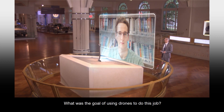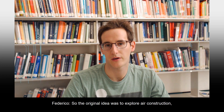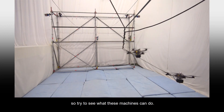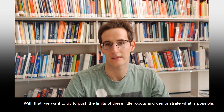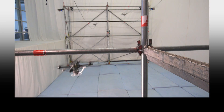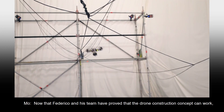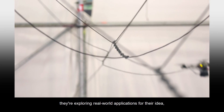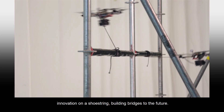What was the goal of using drones to do this job? The original idea was to explore aerial construction — to see what these machines can do. We want to push the limits of these little robots and demonstrate what is possible. Now that Federico and his team have proved that the drone construction concept can work, they're exploring real-world applications for their idea. Innovation on a shoestring. Building bridges to the future.